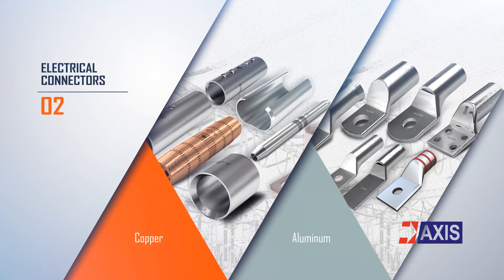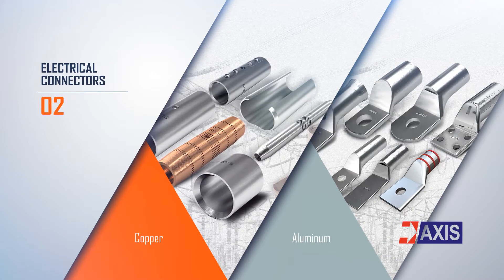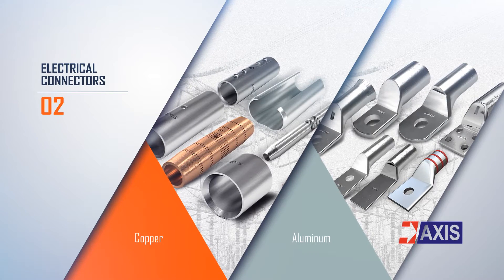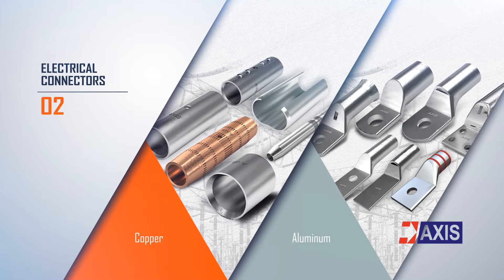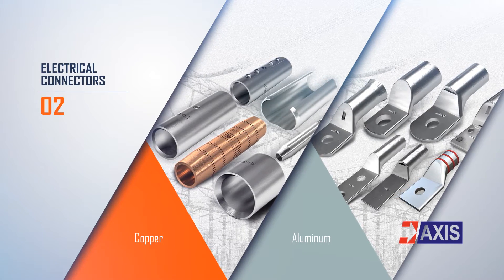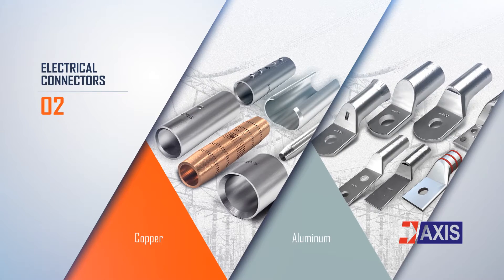AXIS manufactures a wide range of lugs and connectors of copper, aluminum, and bimetal. These products are compression or bolted type. Popular standards such as IEC, BS, EN, UL, and IS are followed to manufacture and test these connectors.